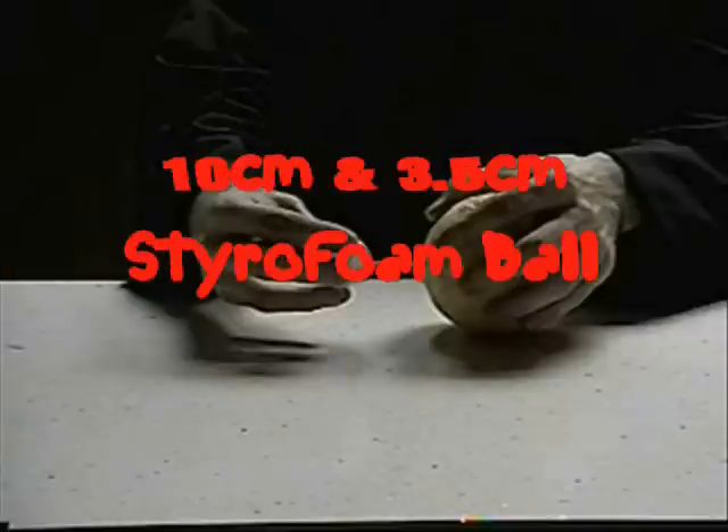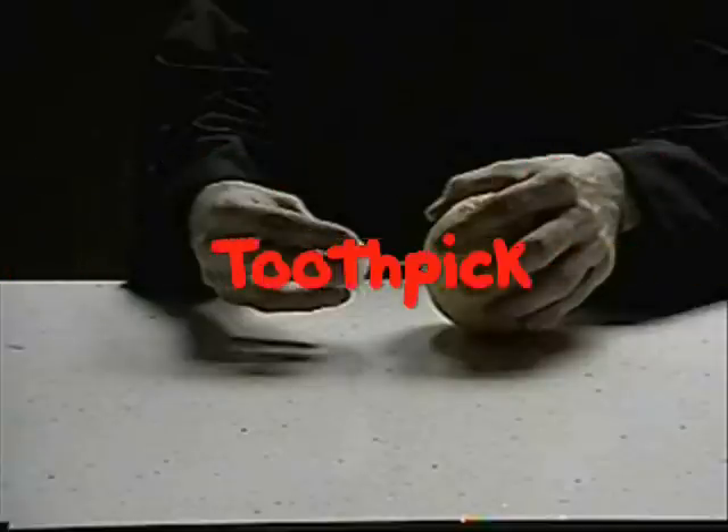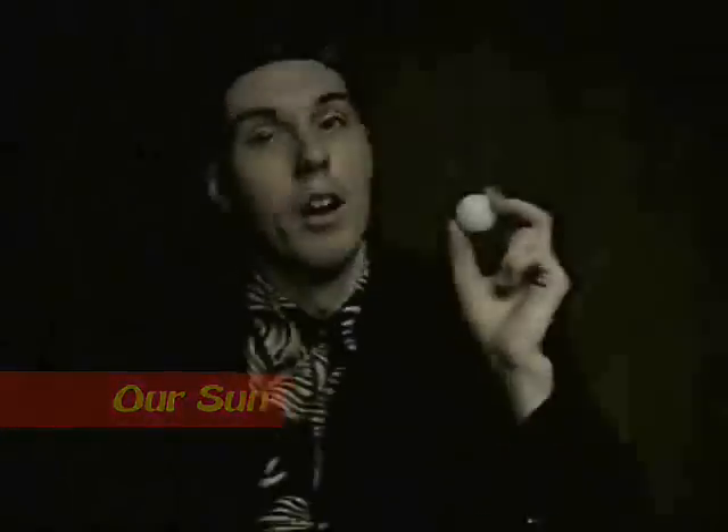You will need two different sized styrofoam balls and a toothpick. Okay, let's say that this styrofoam ball is our sun. Well, okay, it's not really our sun.